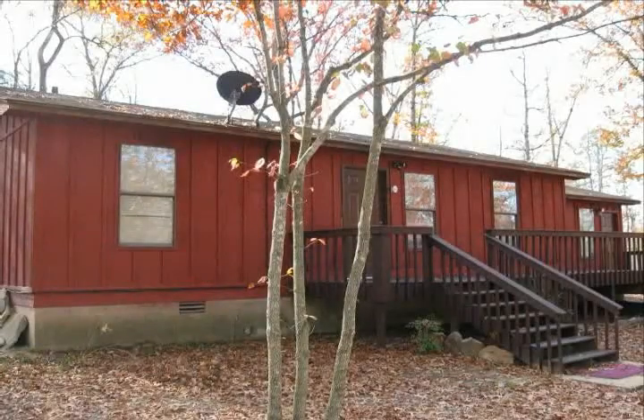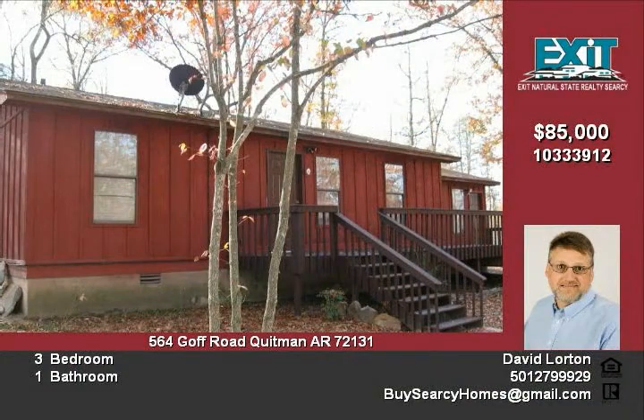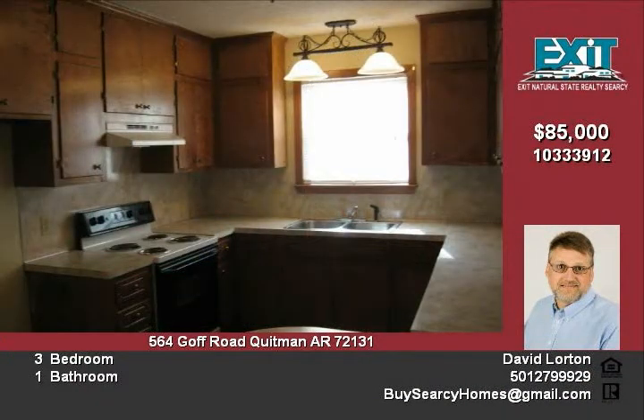Woods and privacy describes this all-electric country home. It has large decks on the front and a large 16 by 20 master bedroom that could also be used for a second living area or gamer room.